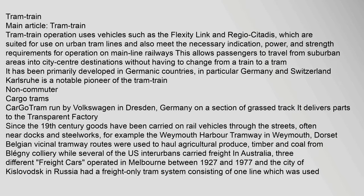Tram train operation uses vehicles such as the Flexity Link and Regio Citys, which are suited for use on urban tram lines and also meet the necessary indication, power and strength requirements for operation on main line railways. This allows passengers to travel from suburban areas into city center destinations without having to change from a train to a tram. It has been primarily developed in Germanic countries, in particular Germany and Switzerland; Karlsruhe is a notable pioneer of the tram train.